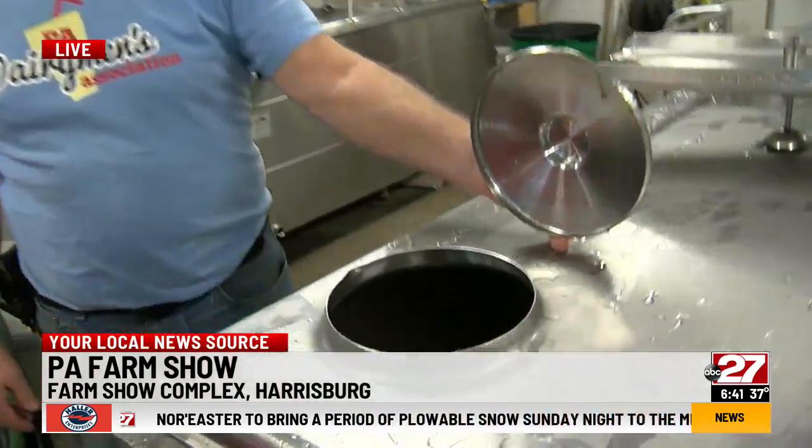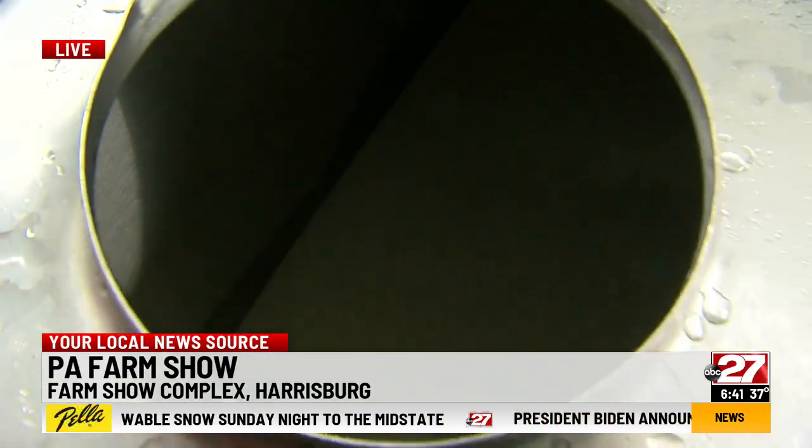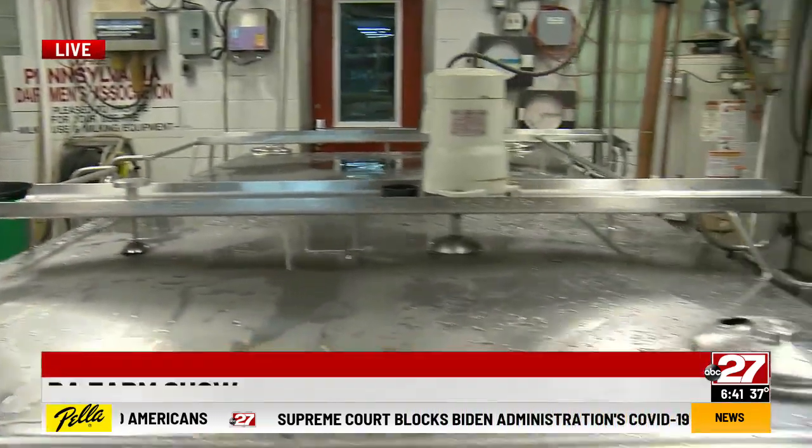This is a bulk tank — that's where we collect the milk and cool it. The milking parlor outside has 10 stalls and the cows move into that. After the cow's teats are sanitized, the machine is applied and the milk flows into a receiver jar and then into the bulk tank where it's cooled.